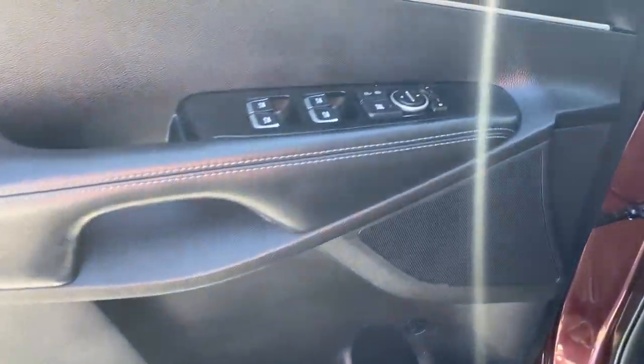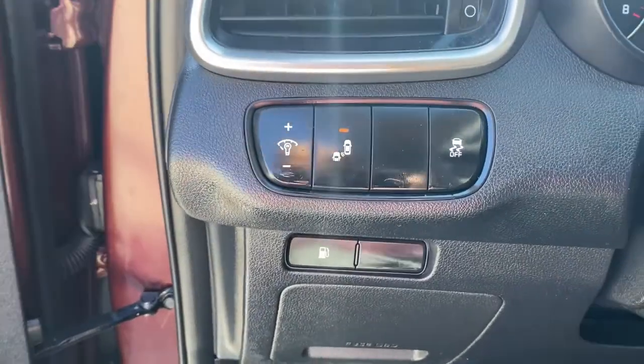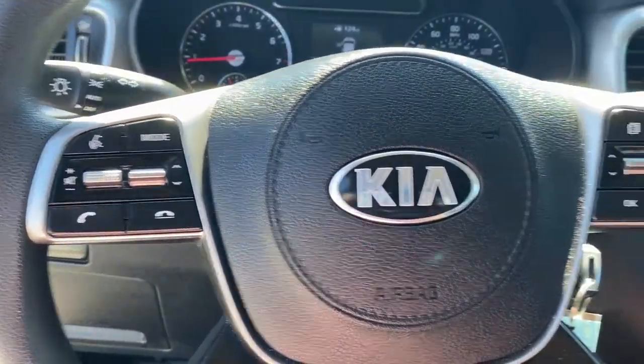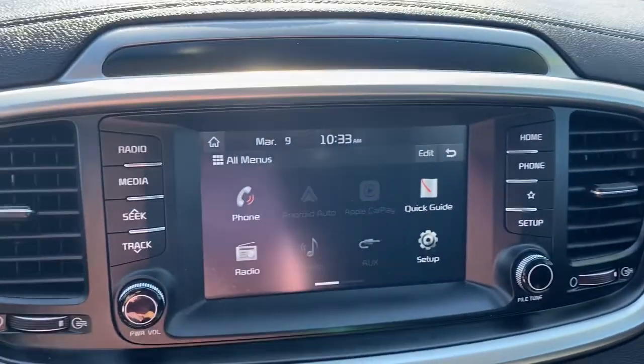The following are some of this vehicle's highlighted options: keyless entry, backup camera, heated mirrors, blind spot monitor, Bluetooth connection, steering wheel audio controls, aluminum wheels, third row seat, rear spoiler, stability control.